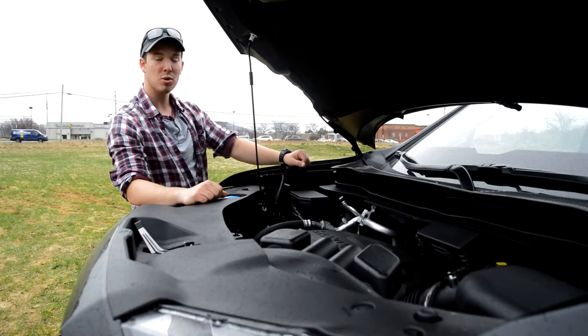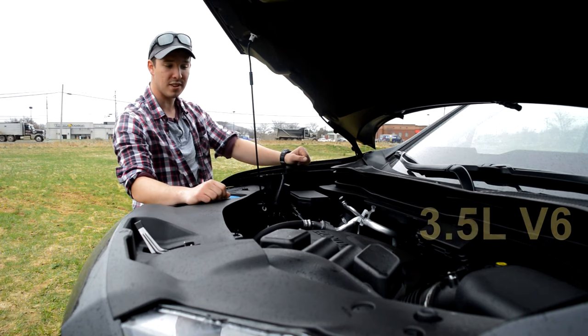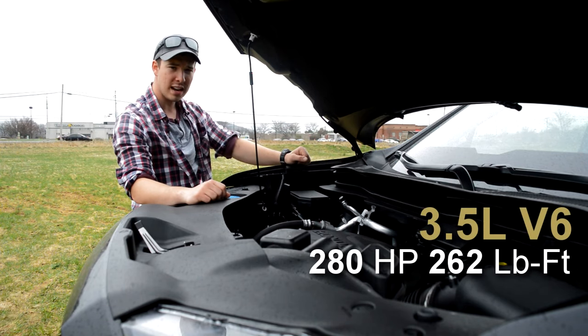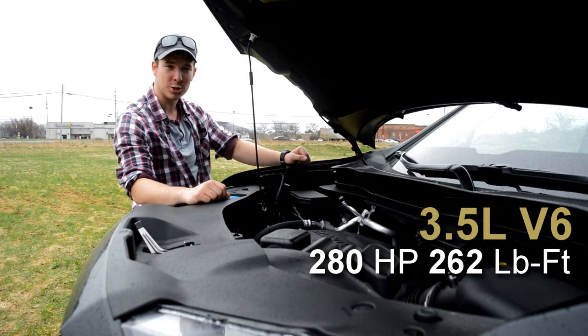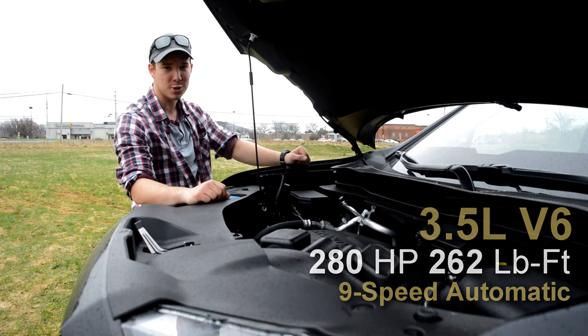Moving underneath the hood, the Ridgeline is powered by a 3.5-liter V6 making 280 horsepower and 262 pound-feet of torque, paired to a 9-speed automatic transmission.